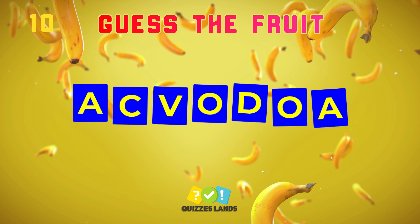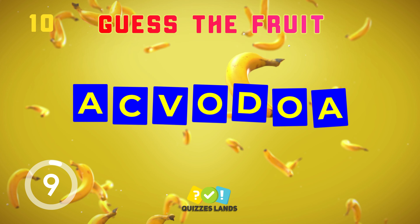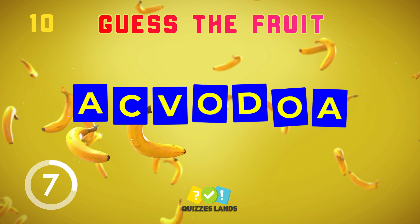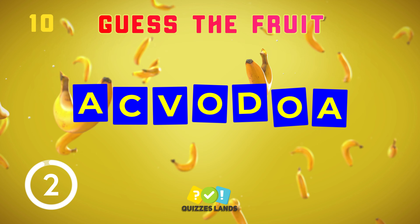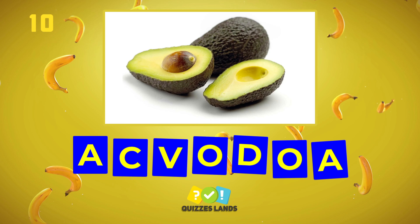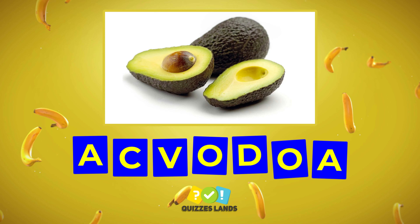I don't think you can guess this fruit. It's avocado.